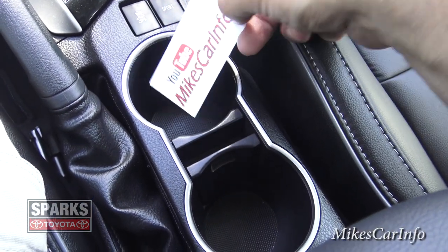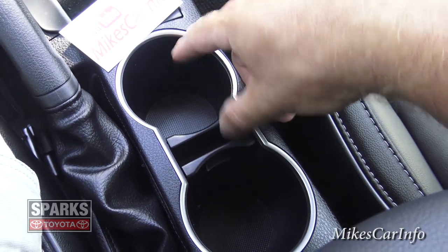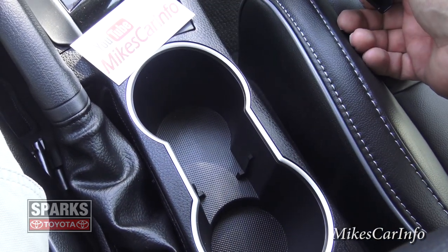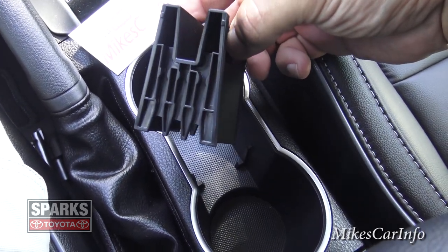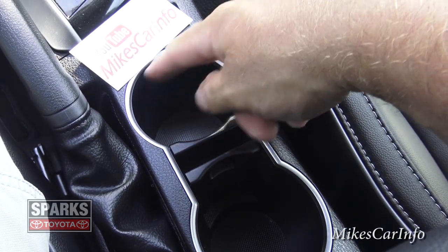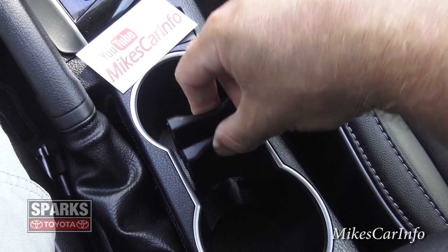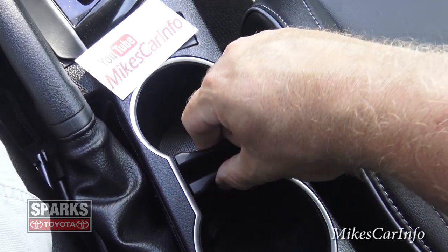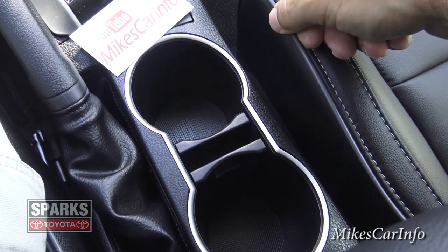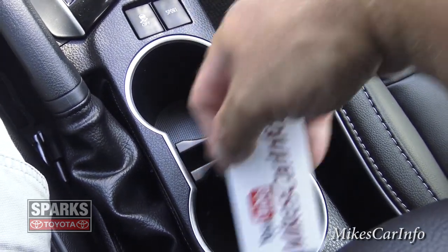The cup holders are adjustable — manually adjustable. You've got two cup holders here with a center piece that can be completely removed to utilize all that space. The center piece has different grooves that fit into grooves in the cup holder, so you can move it to have a tighter, smaller size on one side and a larger size on the other. You can really fine-tune your cup size, and there's also a little space to keep a card or small item in the center.